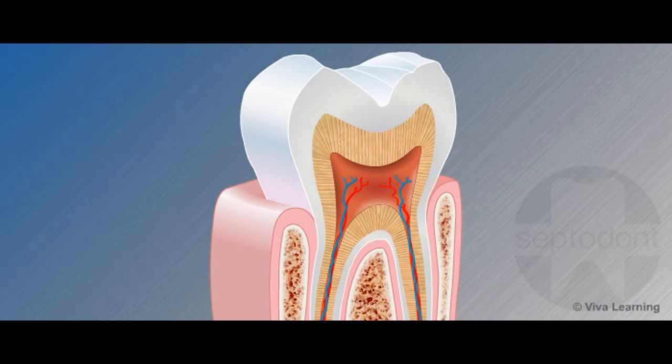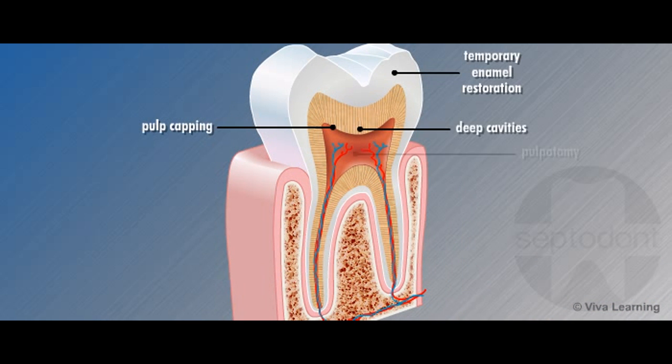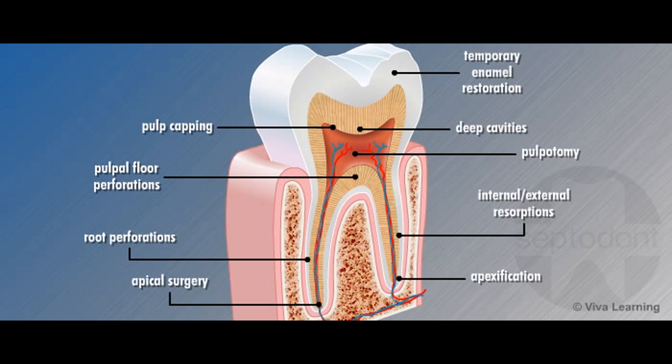These properties make Biodentin highly versatile for a broad array of crown and root dentin replacement procedures, including permanent dentin restorations, deep cavities, pulp capping, pulpotomy, temporary enamel restoration, and root perforations.